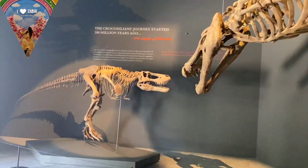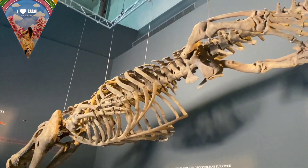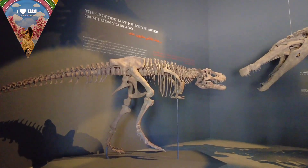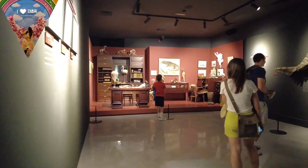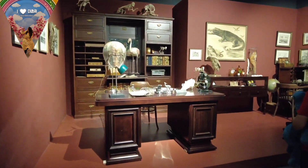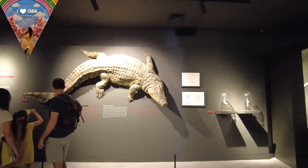I studied that they are from 200 million years ago and are a different species related to dinosaurs. Here are different alligators and crocodiles with different types, and all the information is displayed around them. This is a very good place for research and study because all the types have been explained here with a lot of detail.